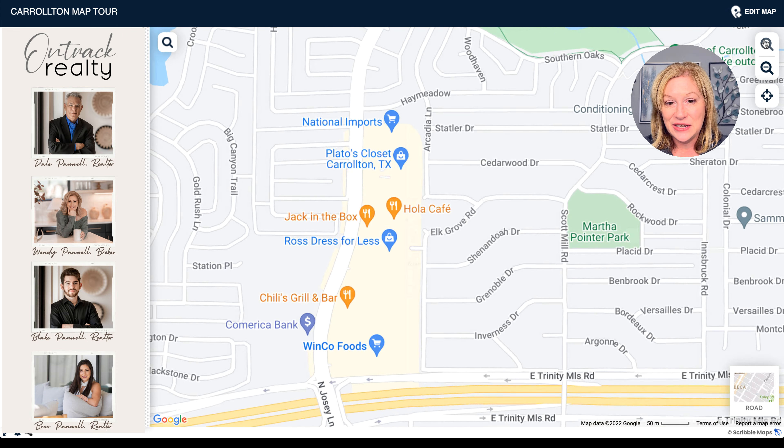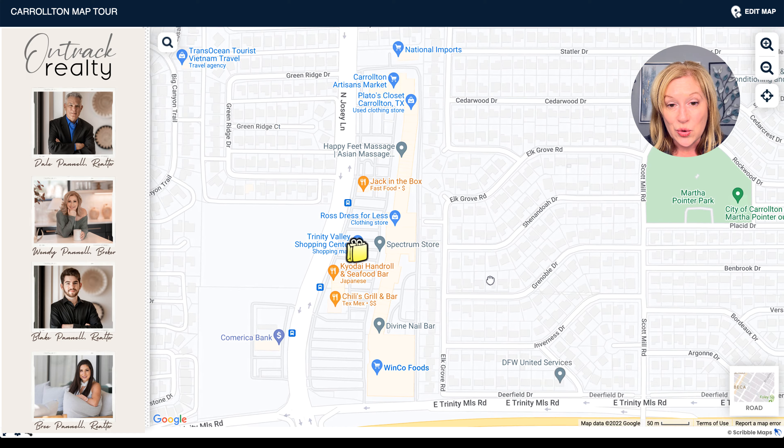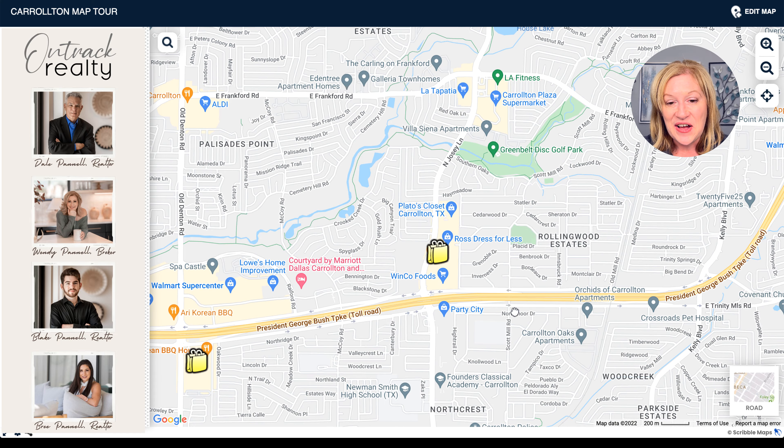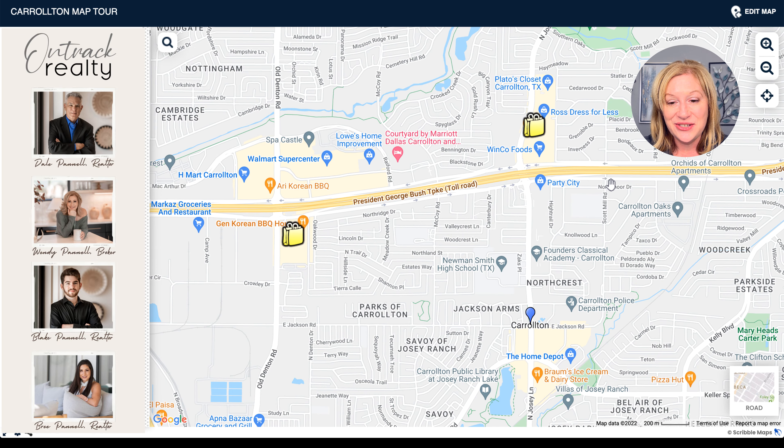We've also got the Trinity Valley Shopping Center — a little bit smaller, but you've got Ross, WinCo Foods, Plato's Closet, and Jack in the Box.